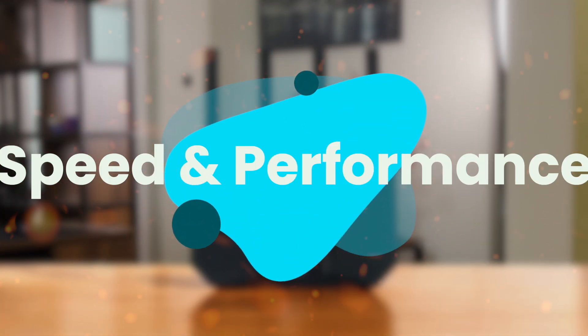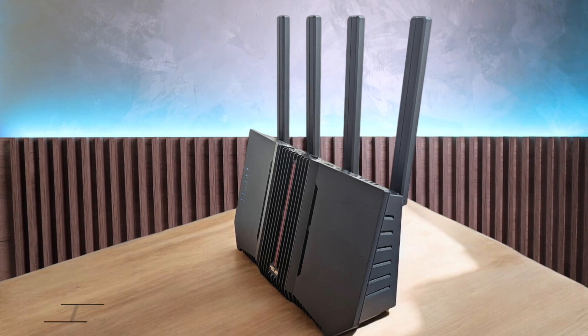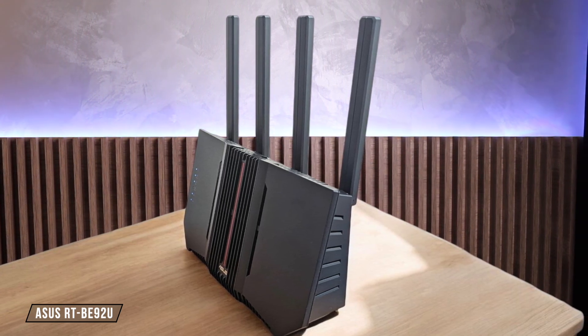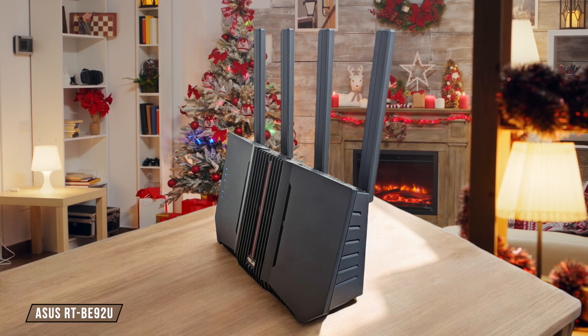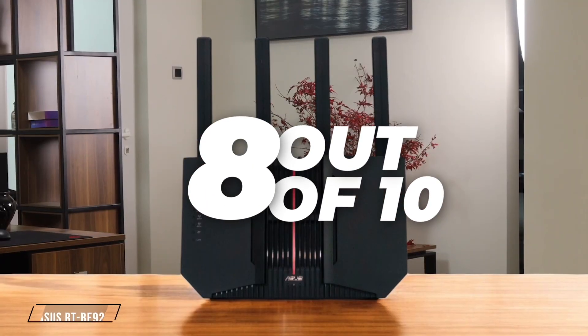First, we are going to compare them on the Speed and Performance category, which has a multiplier of two. The ASUS RTB92U is a powerhouse, delivering up to 9,700 megabits per second across three frequency bands. It's perfect for 8K video streaming and cloud computing, but its high price might not justify the performance for casual users. I give it a solid 8 out of 10.